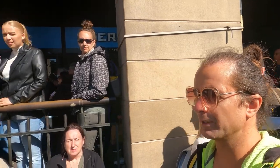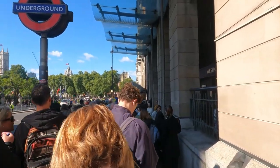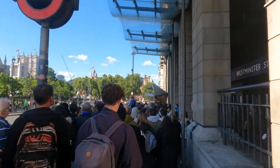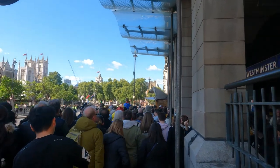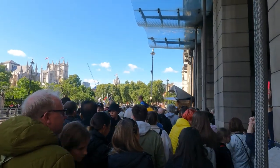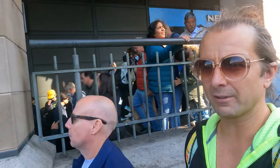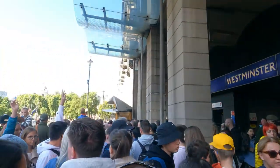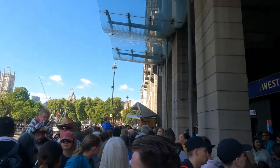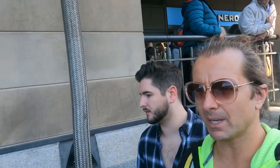This is going to be a struggle getting through here. I think we've properly hit the traffic jam now here at Westminster station. It's going to have to be patient.